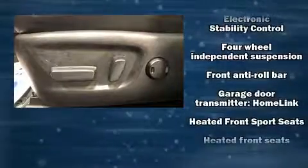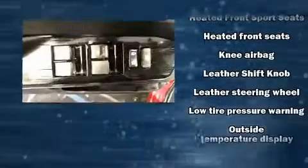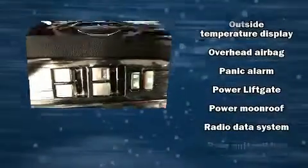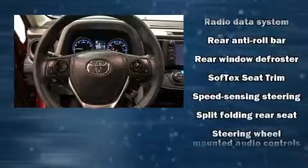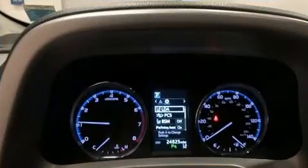Toyota also prioritized safety and security by including head curtain airbags, front and side impact airbags, traction control, a panic alarm, and four-wheel disc brakes with ABS. Brake Assist technology provides extra pressure when applying the brakes.